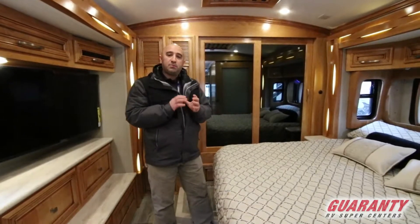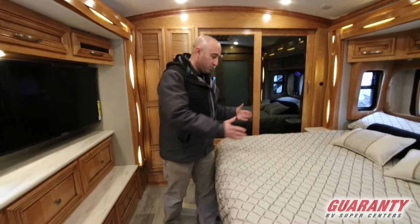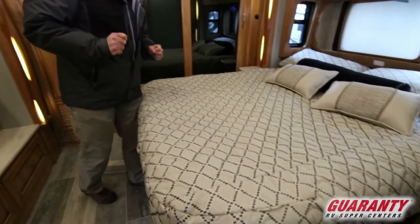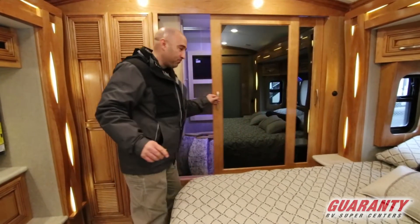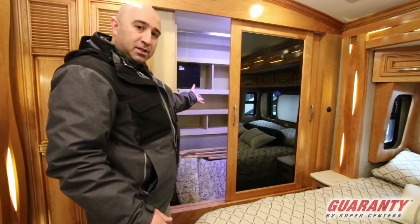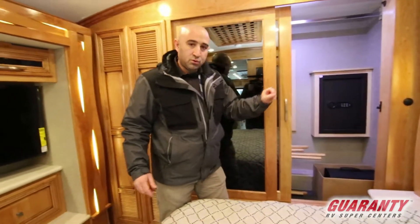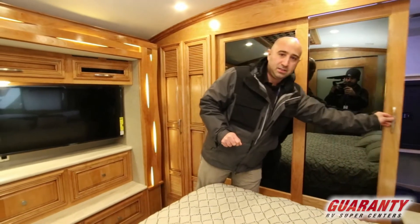Starting in the back of this brand new 2019 Newmar Newair 3343, first thing to note: Newmar has put a full-size queen bed in the back — that's 60 by 80, exactly the same size as what you would use in your home. You won't have to go out and buy custom sheets; what you've got will work just fine. There's also LED lighting here in the closet with a nice big wardrobe, and on the other side you'll see a safe tucked back in there for your valuables — jewelry, small handguns, whatever you want when you're going out and about.